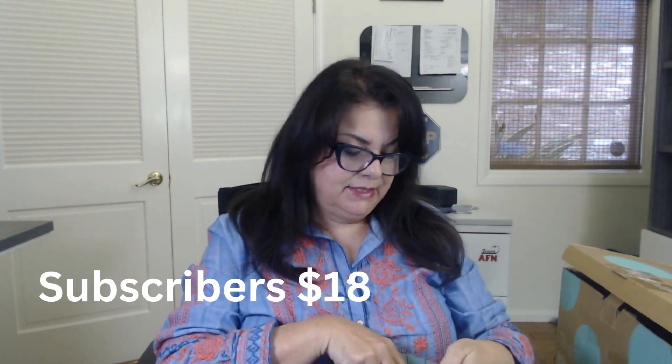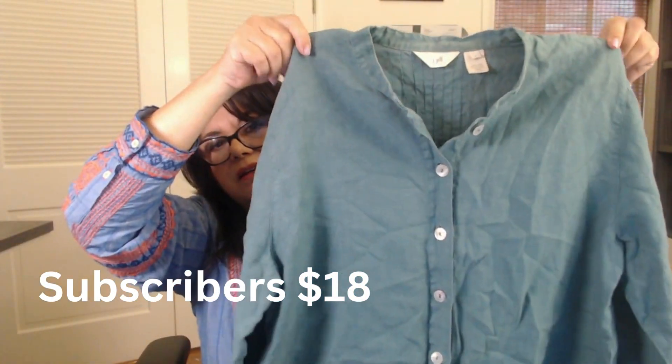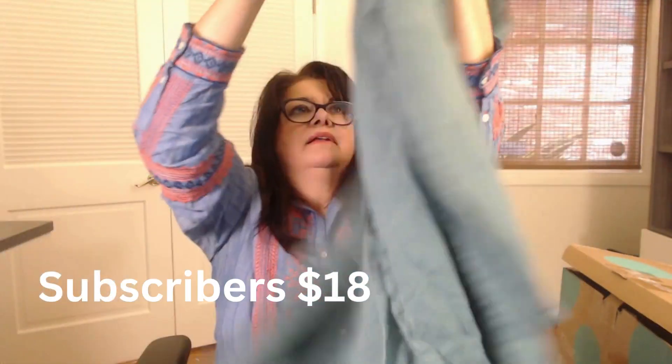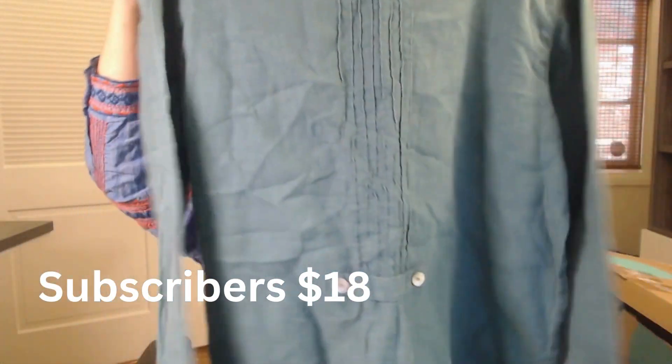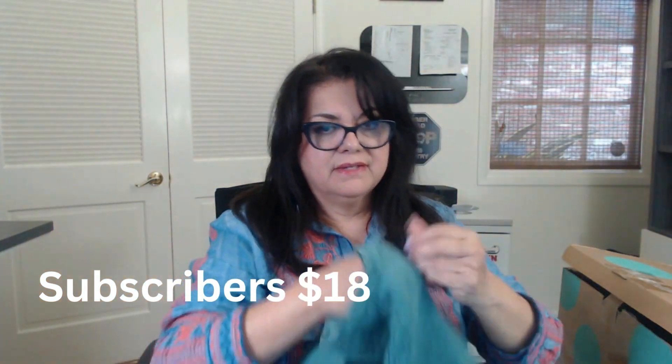That's J.Jill — 100% linen, size medium. This is super nice; I love J.Jill linen. Look at the back of it — mother of pearl buttons. This is nice.